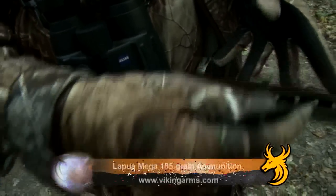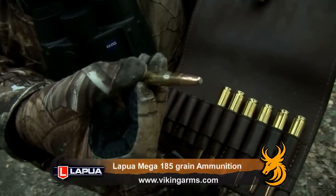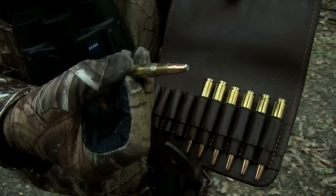But most importantly above that is making sure that what hits the boar has got the right stuff. As usual, I've brought my Lapua Mega 185 grain in .308 Springfield. When those bad boys hit the target, they pole-axe pigs. All we need to do now is find our quarry.